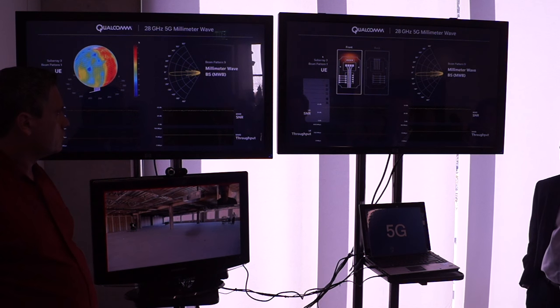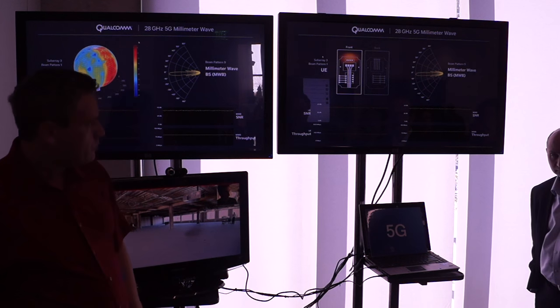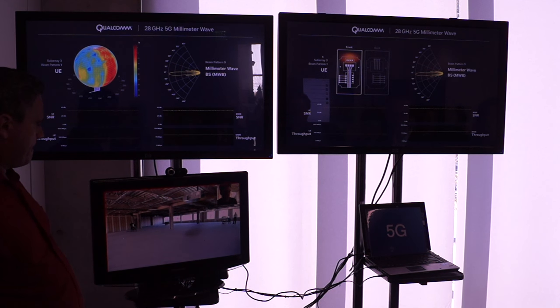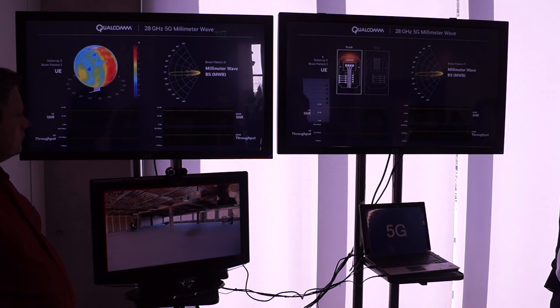Looking at the GUI right now, we can see the base station and the UE are facing each other. On the right side, where it says millimeter wave base station, the beam is essentially pointing straight to the left of the video screen — right in the middle because it's facing the UE. The UE is at about a 30-degree angle facing out of the screen. Where you see the red patches is where the energy is, essentially pointing toward the base station. The beam pattern and the red heat map both reflect that they are pointing at each other.